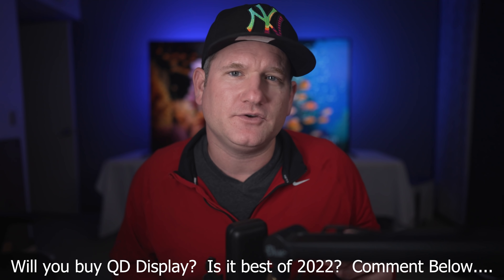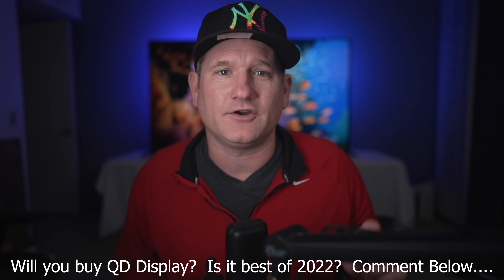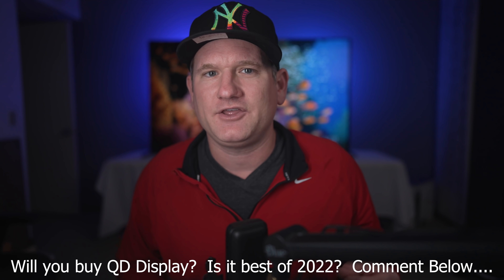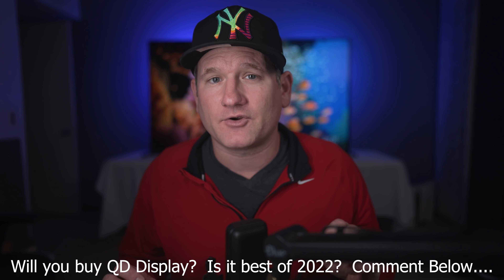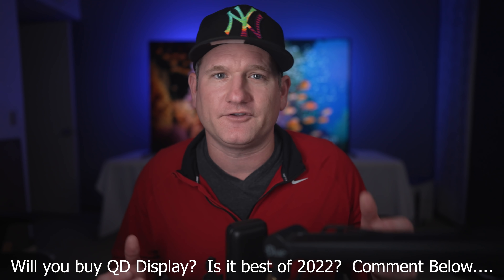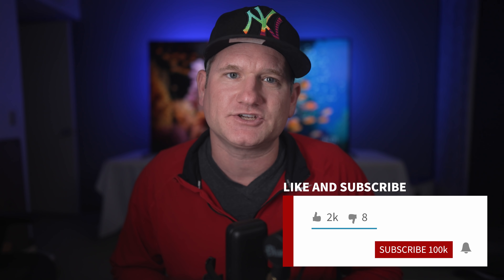So what do you think about QD OLED or QD display? Is it something you'll be targeting for a TV or gaming monitor this year? And how do you think it'll compare against the top mini LED TVs, or eventually micro LEDs if those are ever really for the average consumer? Let me know in the comments and make sure to smash the like button on the way out. Make sure to subscribe and ring the notification bell — 2022 is starting off with a bang and there'll be plenty of cool videos to come.